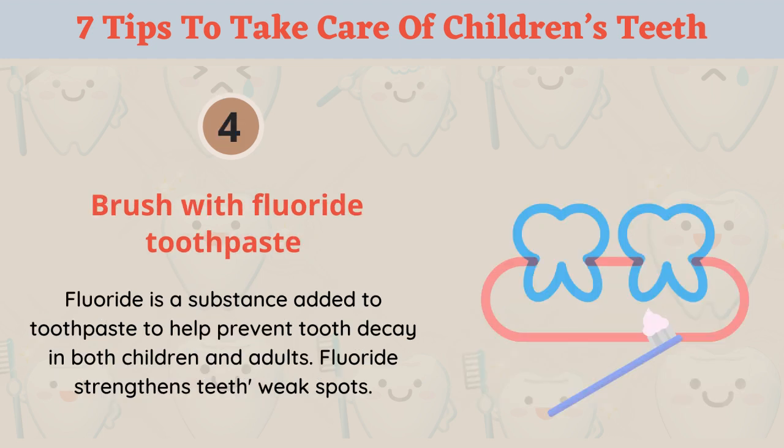Tip 4: Brush with fluoride toothpaste. Fluoride is a substance added to toothpaste to help prevent tooth decay in both children and adults. Fluoride strengthens teeth's weak spots.